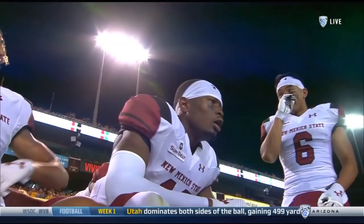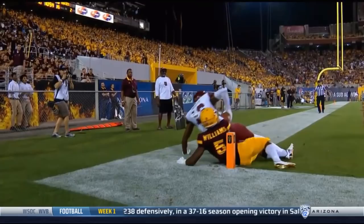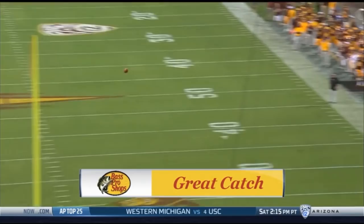Tyler Rogers has lofted this ball into the sky, knowing that six-foot-six Jaleel Scott will be able to box out the defender. Tyler Rogers — loving it. That's a great catch, and this might be one of the catches of the season in college football.